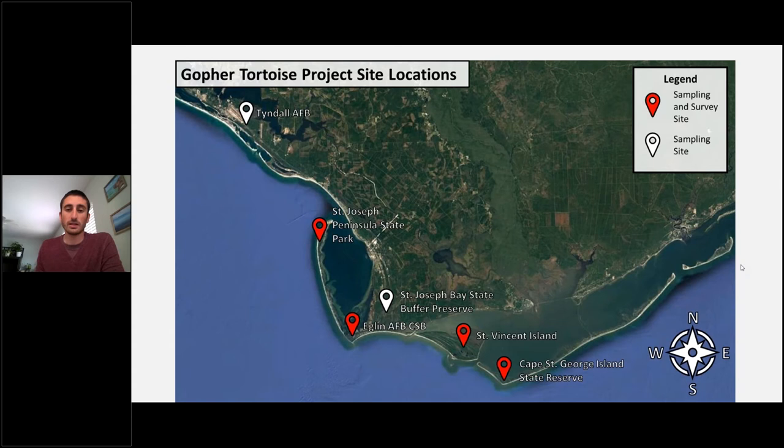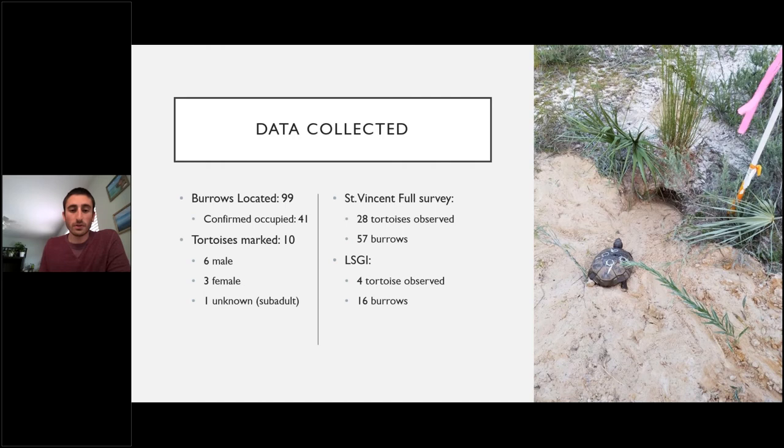We're working in conjunction with Tyndall and St. Joe Bay State Buffer Preserve where tortoise surveys are already ongoing. At Saint Vincent National Wildlife Refuge we are currently conducting our first line transect sampling. Preliminary data include 99 burrows located, at least 41 confirmed occupied, and 10 individuals marked — six males, three females, and one sub-adult. At Saint Vincent, 28 tortoises were observed from 57 burrows found; on Little Saint George, four tortoises were observed from 16 burrows found.